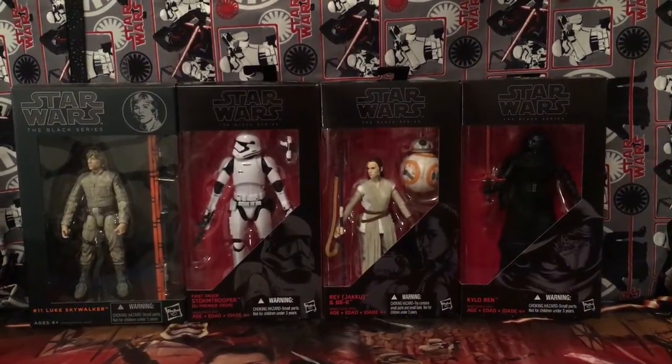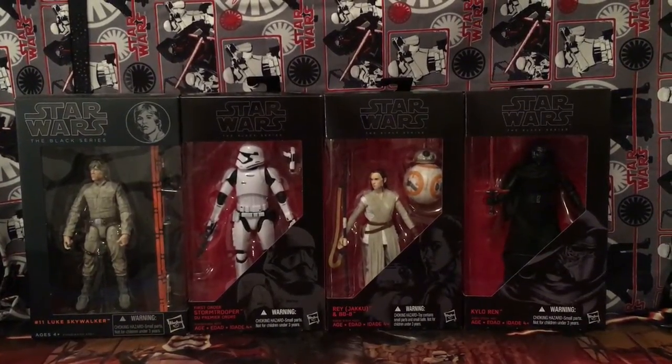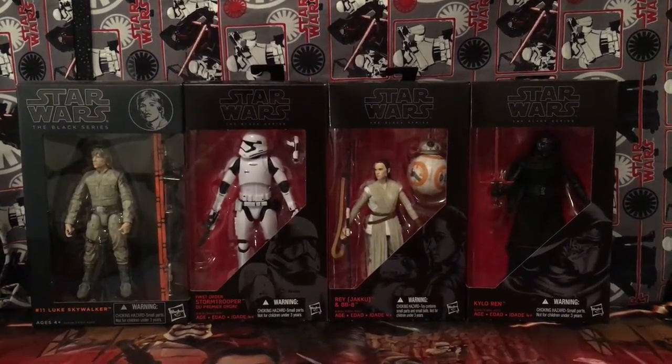Going from left to right we have Luke Skywalker, the First Order Stormtrooper from the new movie, Rey, and Kylo Ren — and I almost forgot BB-8, he's in there too.